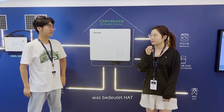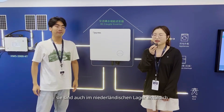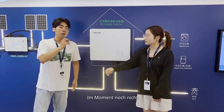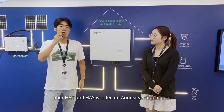What does the HALS inverter mean? HALS inverter means Hybrid AC-coupled, single phase. And is it available now in our Netherlands warehouse? Not yet — our HALS inverter will be available in August.